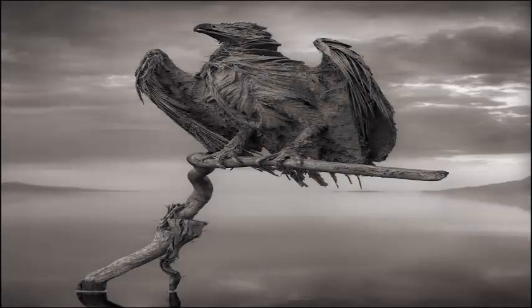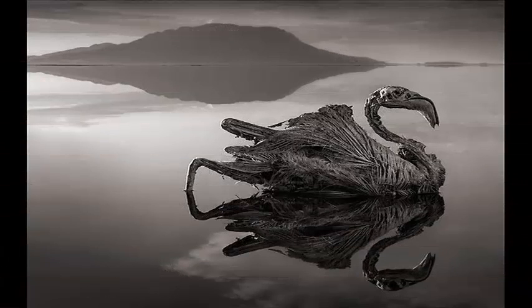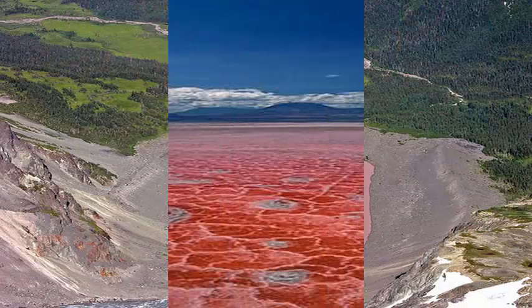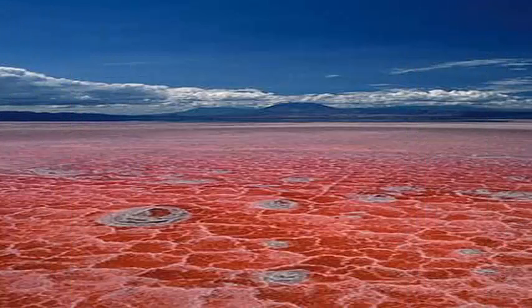Many animals cannot survive in water of that alkalinity, but the lake is home to flocks of flamingos and other birds, as well as tilapia fish. When lake animals die, their bodies are sometimes preserved by the soda ash minerals that are responsible for the strange chemistry of the water.